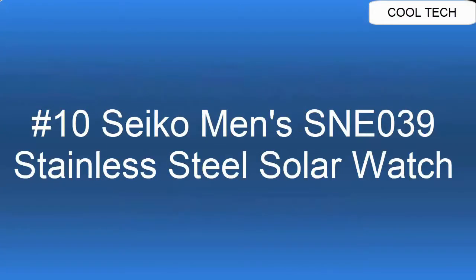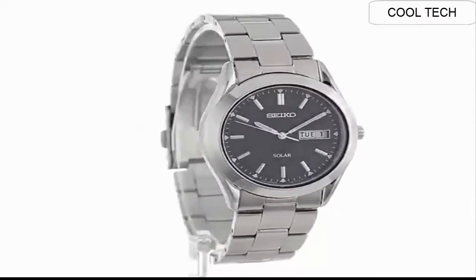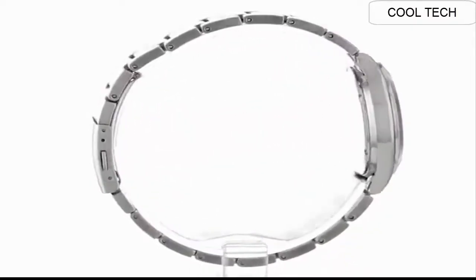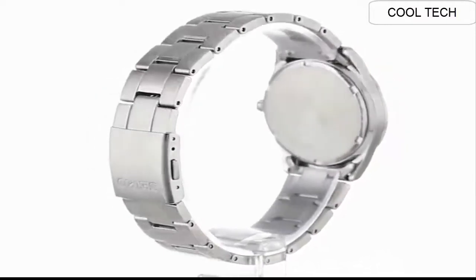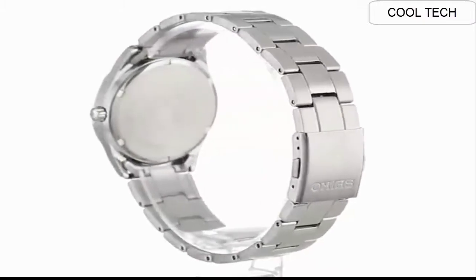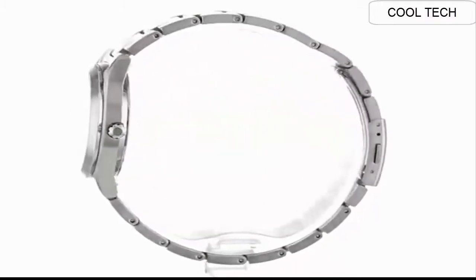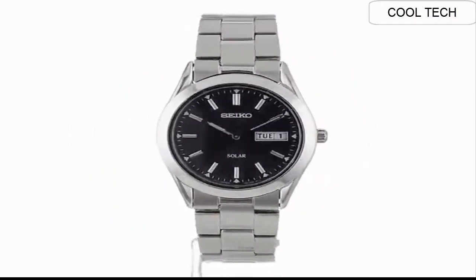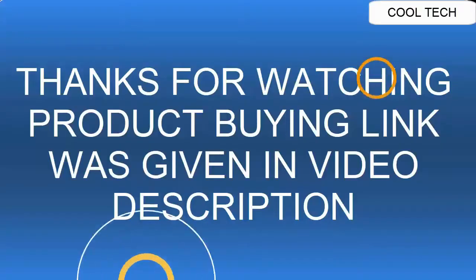Top 10. Made in USA or imported. Solar-powered classic watch with sunray dial featuring logo under 12 o'clock, sword-shape hands, and date window at 3 o'clock. 37-millimeter stainless steel case with Hardlex-style window. Quartz movement with analog display. Stainless steel link bracelet with push-button clasp. Water resistant to 3 bar.